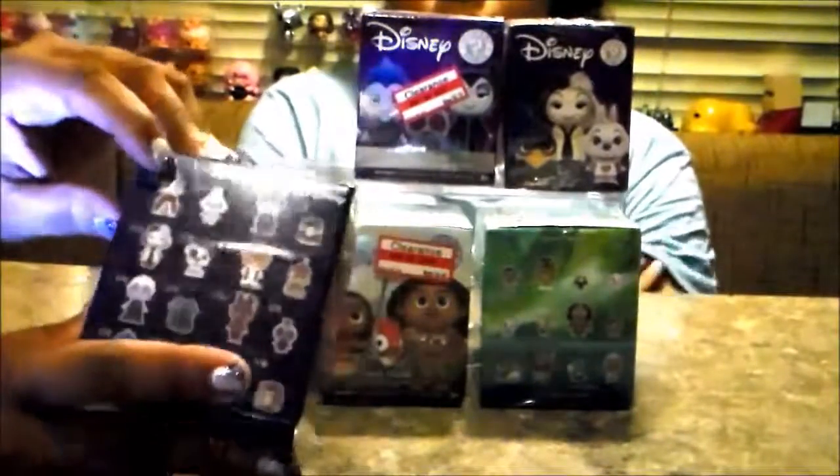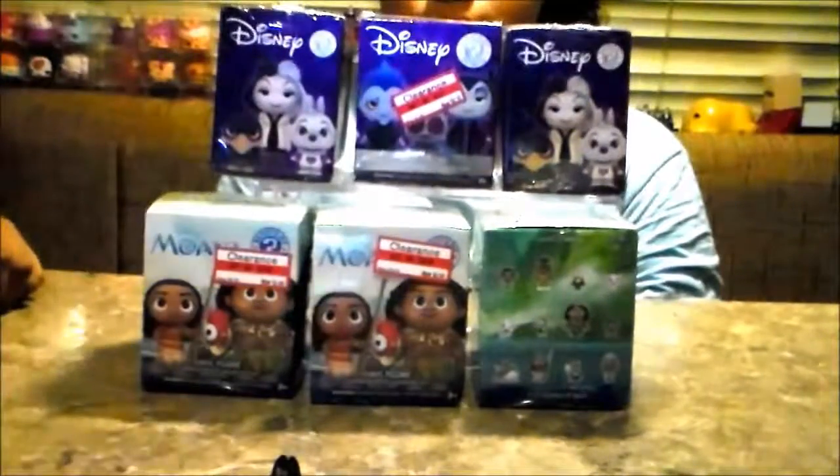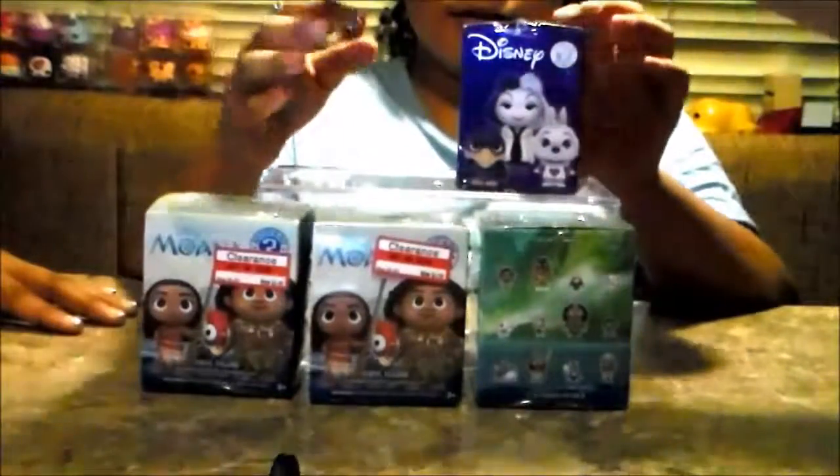Manuela, is there anything specific you'd like? No? Okay, I can't wait — I want to see which one is in here. We'll do the Disney villains first.